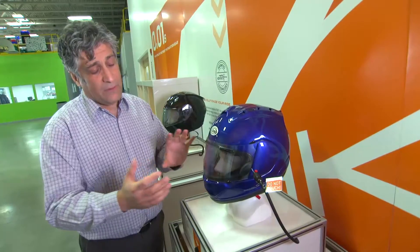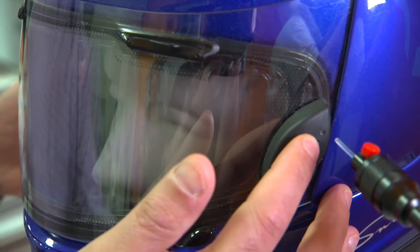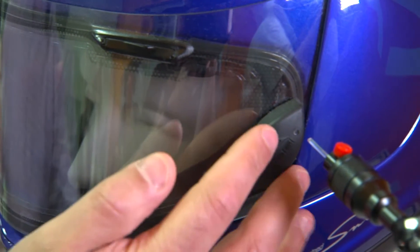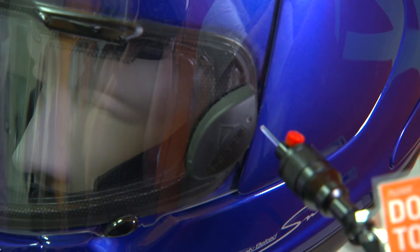The motorcyclist, when he goes in and out of a tunnel, has to be able to change the tint of his motorcycle visor, so you can do that by just pressing this button. It has another option where you can press and hold, then when you turn on the light, you can actually do it automatically.